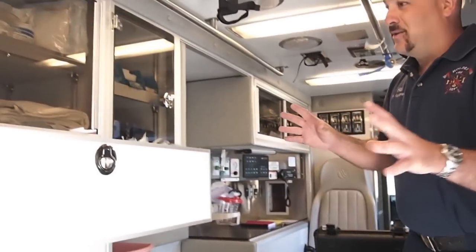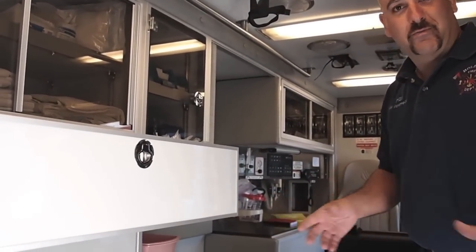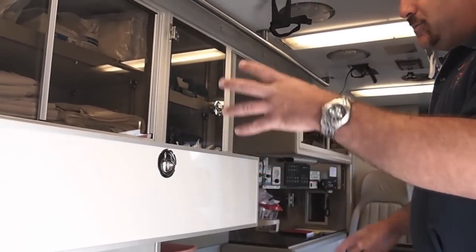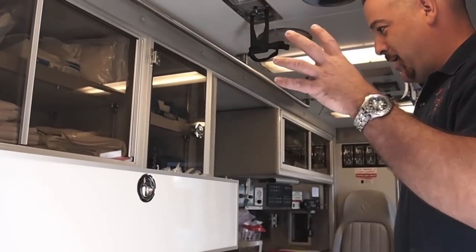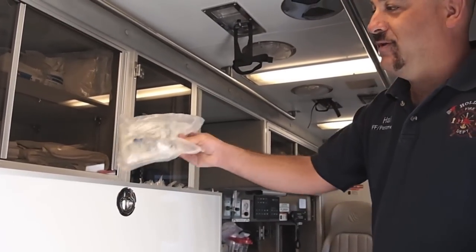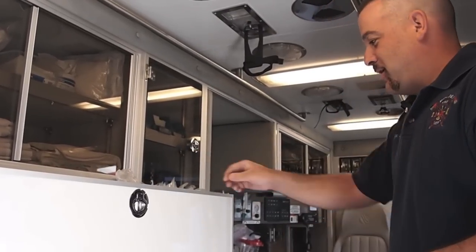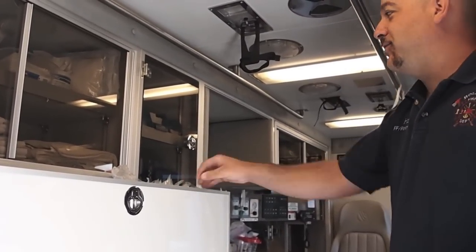We also have to stock the ambulance with ALS equipment that isn't really transferable from truck to truck — it has to stay in the vehicle. That includes spare IV catheters, spare syringes, spare fluids. We have to carry a certain amount of IV fluid and administration sets and extension sets for the IVs.